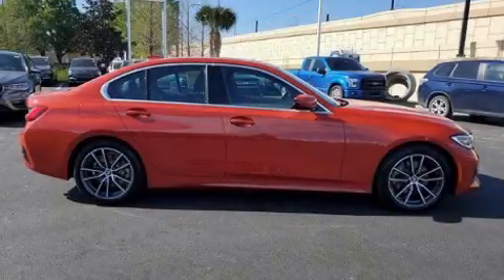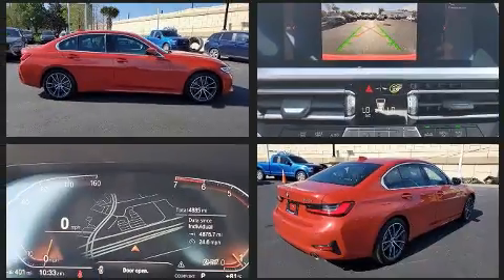Climb inside the 2021 BMW 330i. With fewer than 5,000 miles on the odometer, this 4-door sedan prioritizes comfort, safety, and convenience.